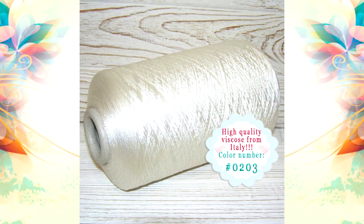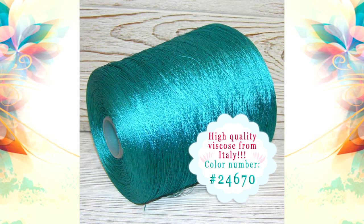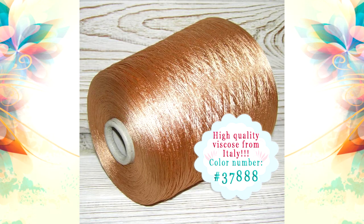This thread is a really high quality, soft, silky and just gorgeous. It's a perfect thread for making blouses, tops, tunics, summer suits, skirts, mini and cocktail dresses, and especially good for making long evening dresses or very tender wedding dresses.